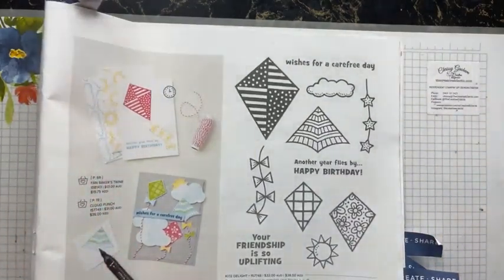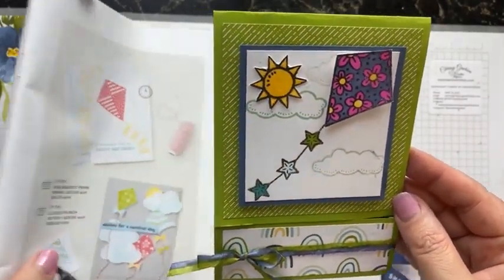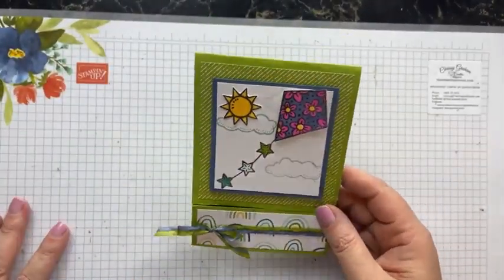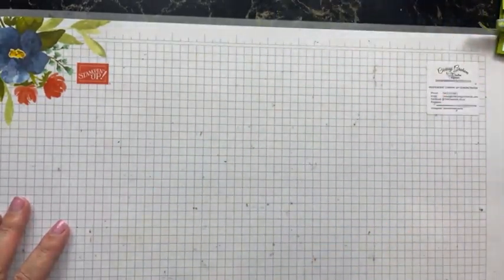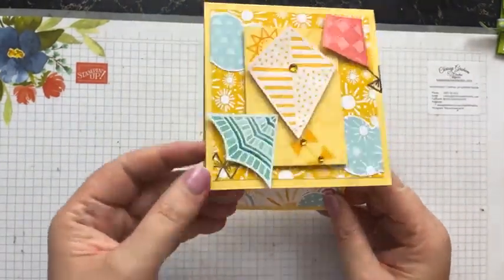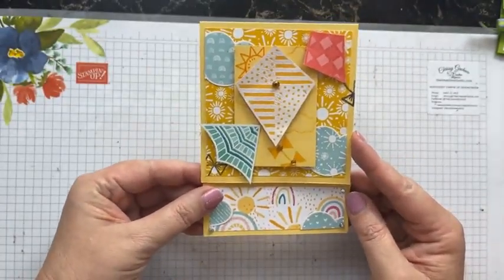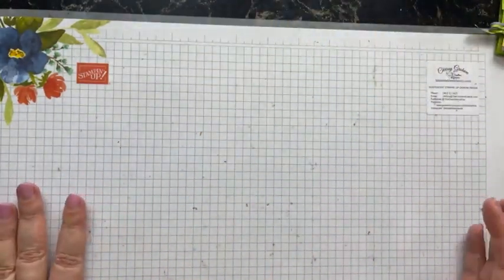I'm going to show you three of those ways tonight. You thought 'nope' on that set too, Jody? Yeah, I initially did as well. The card I made at the stamp-along the other week was a gift card holder — pretty ordinary really. So let's start with something else.